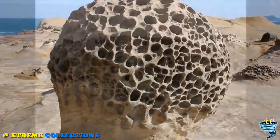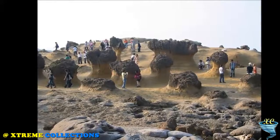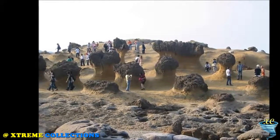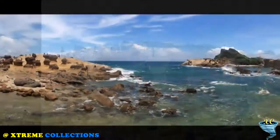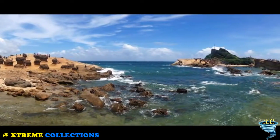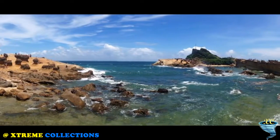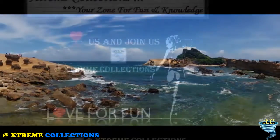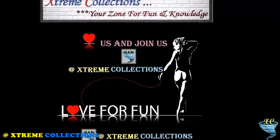Hoodoo rocks are found all over the world, particularly in high, dry, rocky regions like the North American Badlands and the Colorado Plateau. These formations can stretch anywhere from 4 to 5 feet to hundreds of feet tall. They are often composed of soft sedimentary stone capped off with harder, less eroded rock. But the rocks at Yeliu are a bit different from most.